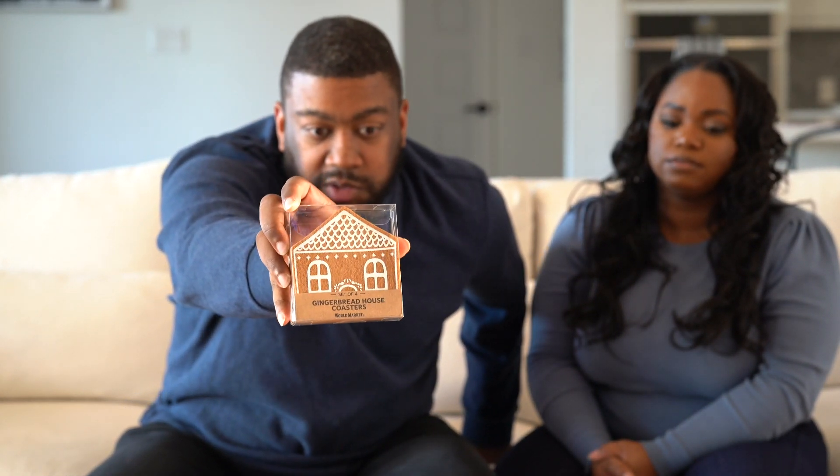Next up are these gingerbread coasters I found at World Market. We had a gift certificate we won in the store and I was trying to figure out what else to spend it on. These are about eight bucks. I knew my wife, who likes musical and decorative things, would appreciate them. They're going to look great in her TikToks and reels.